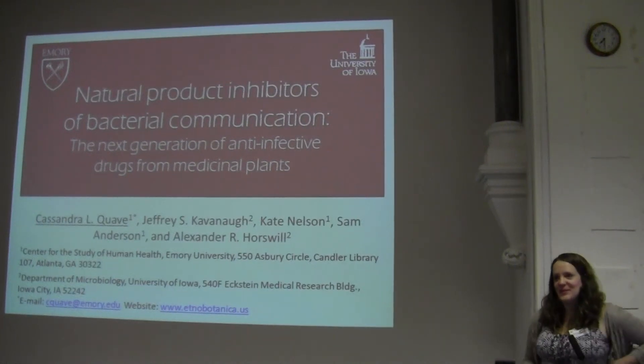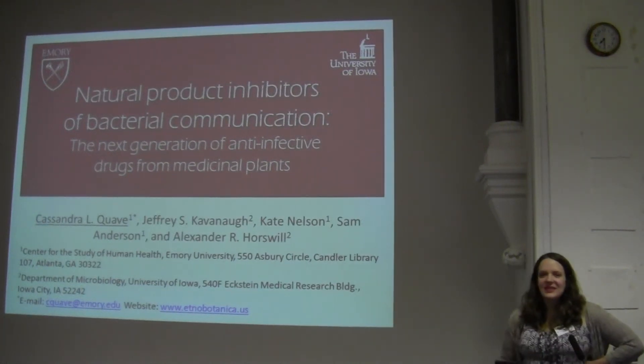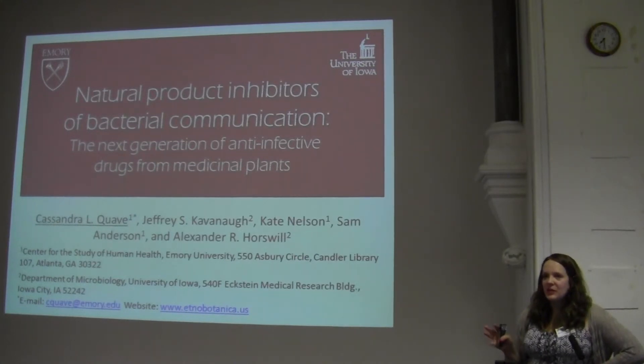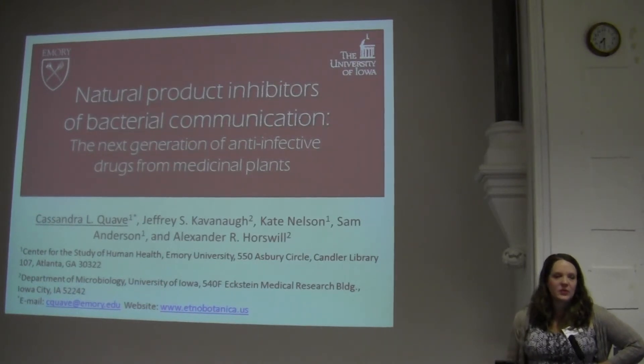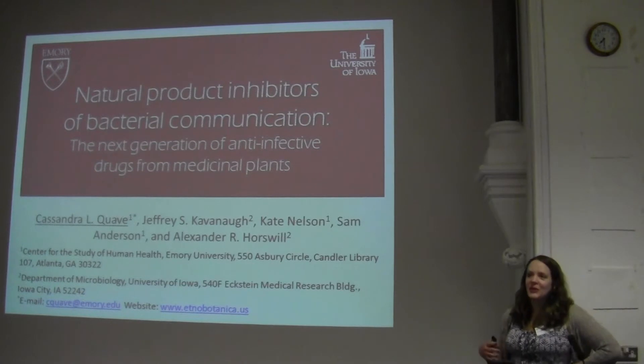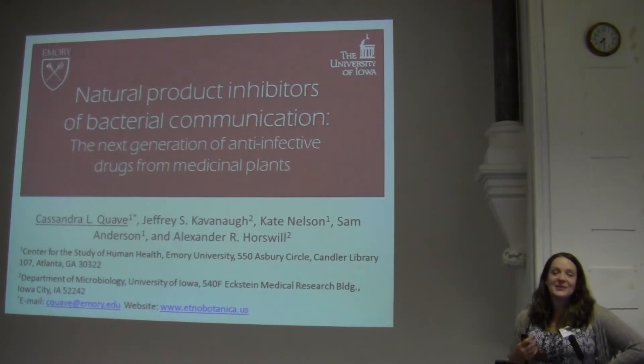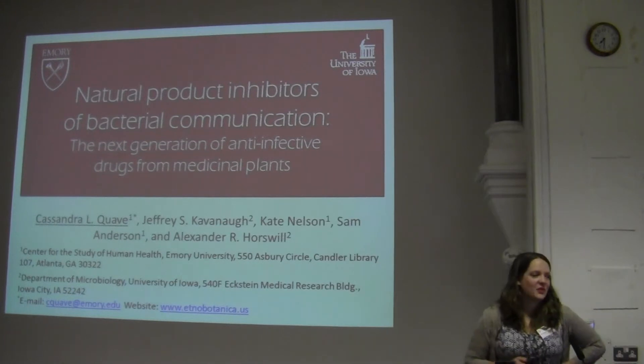Thank you for coming up at 8:30 for the talk. Today, you're not going to see any pictures of plants, and I want to explain why. This is still information that we're developing as a drug discovery initiative in collaboration with communities, so to protect the communities and the university IP interest, I can't reveal what the plant is. But I will tell you a lot about the science, and it's very exciting, at least to me, what we're finding so far.